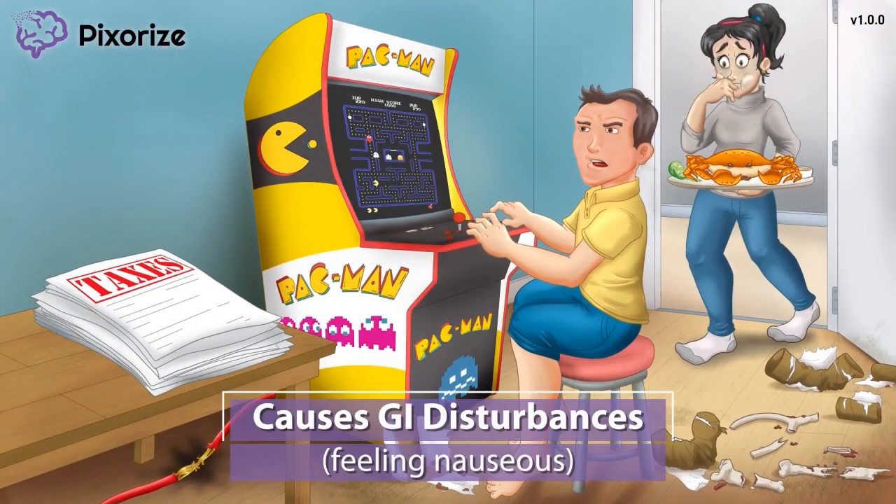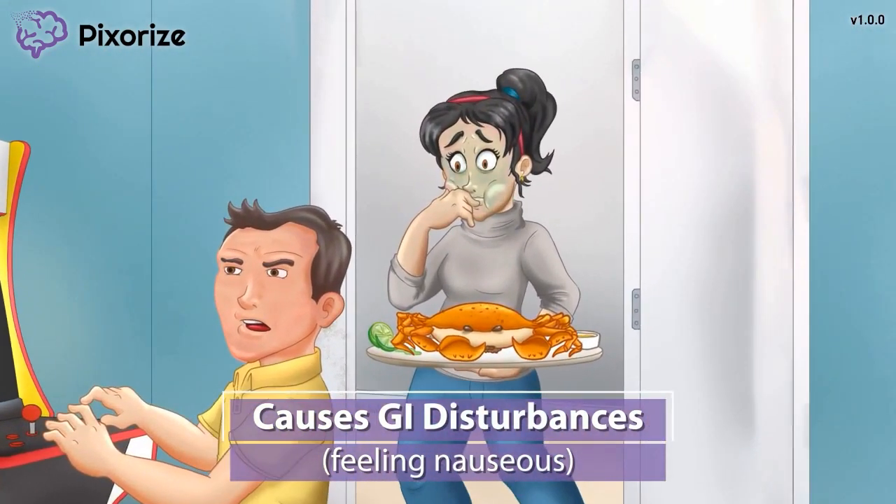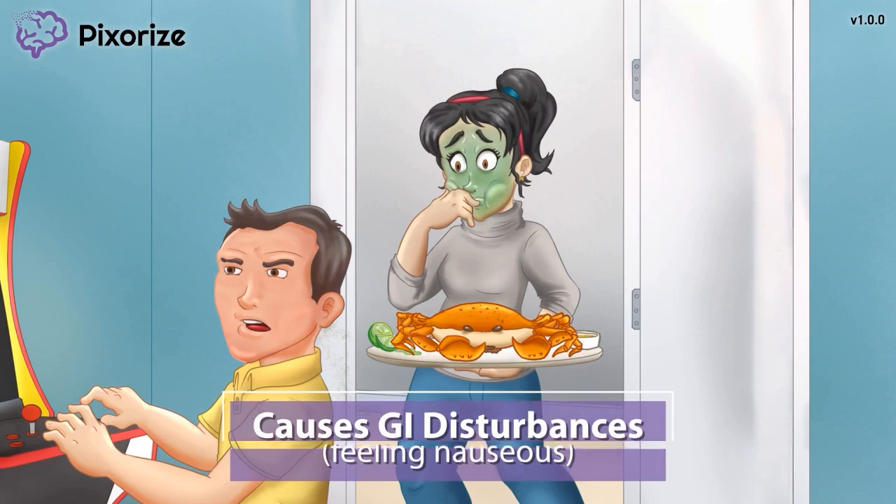The girlfriend can't believe this mess in his room — and not just the mess, but the smell. Old toilet paper tubes, leftover bones, combined with who knows what else. It is making her feel really nauseous, and she looks like she's about to vomit. Another common side effect of chemotherapies like Paclitaxel is GI upset, especially nausea and vomiting. The gut is lined by rapidly dividing cells, so Paclitaxel can damage the GI tract to cause these symptoms.